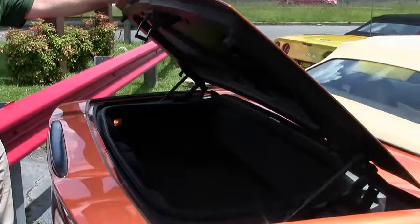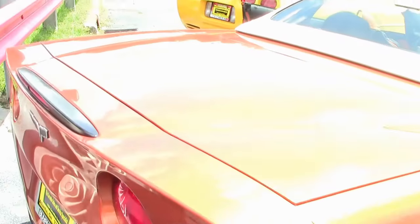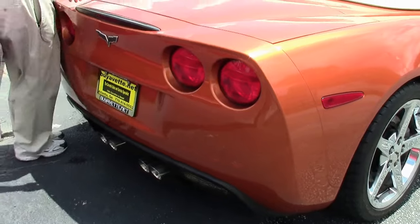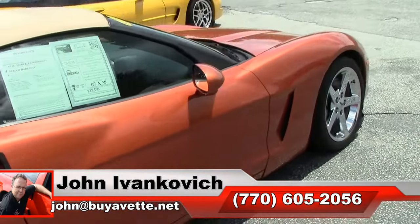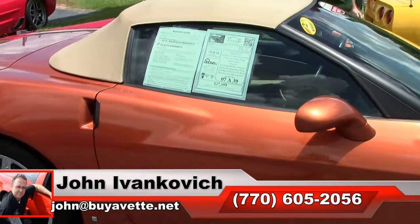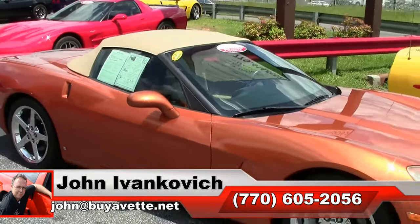This car is completely stock and would be a great addition to your driveway. Give me a holler at 770-605-2056 or email john@buyavet.net if we can assist you with this or any of the hundreds of Corvettes we carry in stock.